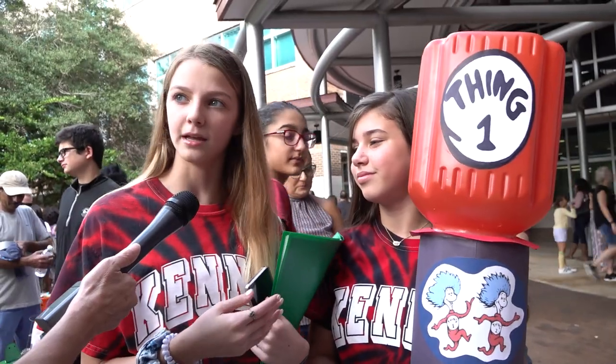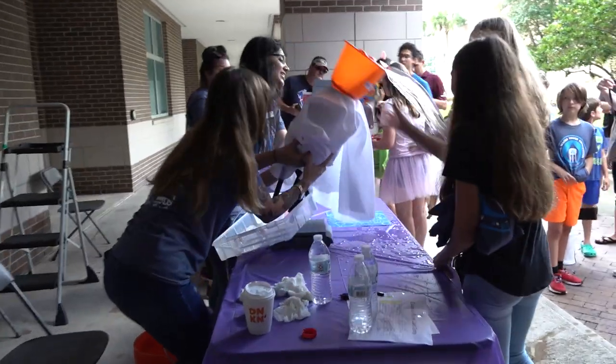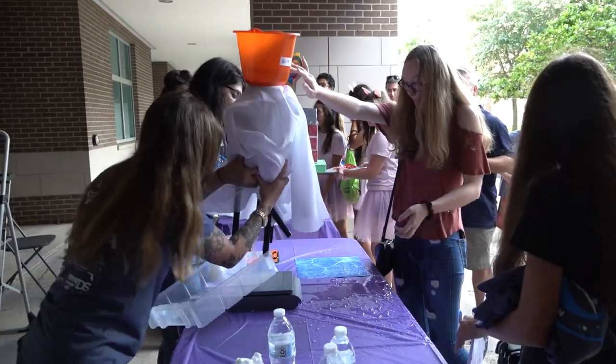We're also being Thing One and Thing Two for Halloween this year, so we just thought it would be a great idea to do this as a theme. Some designs didn't work, but most did.